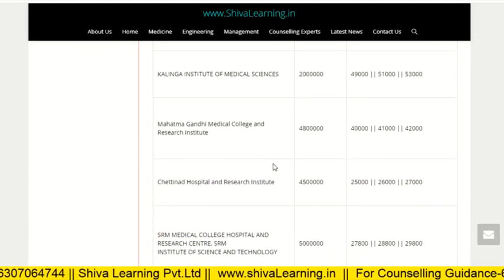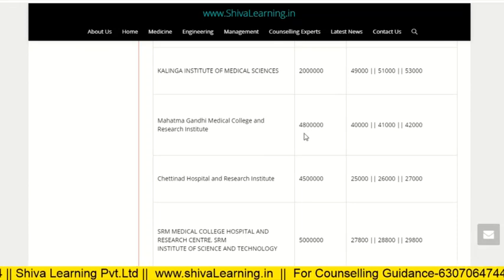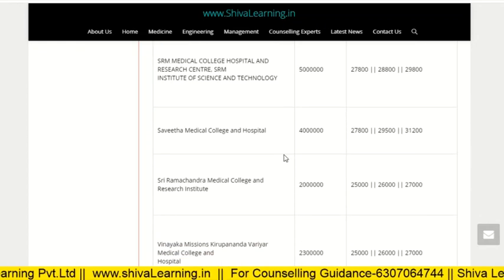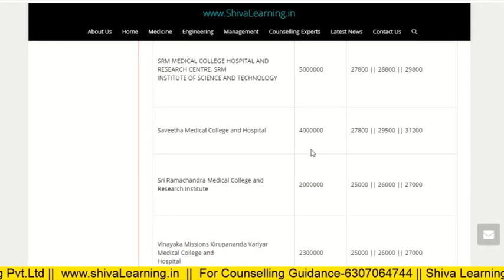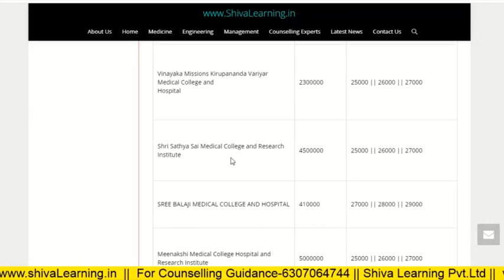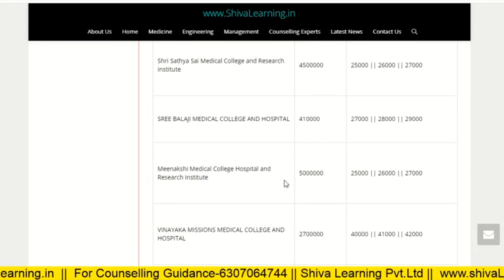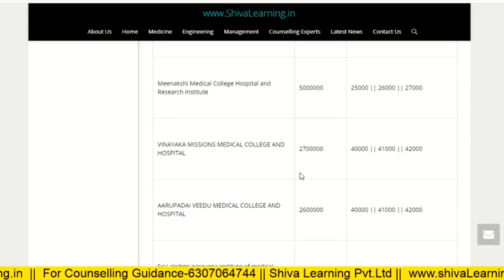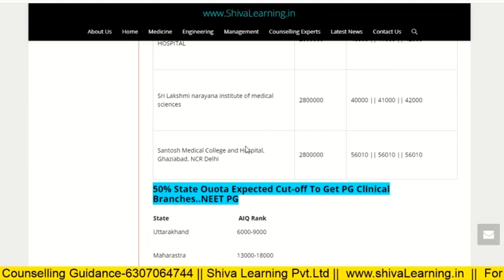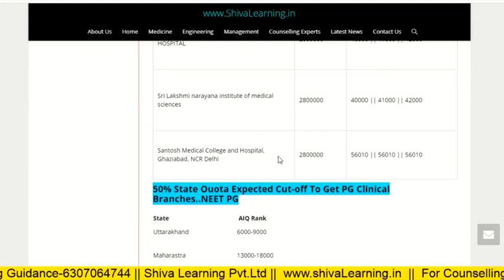Kalinga Institute of Medical Science is 20 lakh. Mahatma Gandhi Institute of Medical and Research Institute, Puducherry, is 48 lakh. Chettinad Hospital and Research is 45 lakh. SRM is 50 lakh. Shravita Medical College and Hospital is 40 lakh. Ramachandra is 20 lakh. Vinayaka Mission is 23 lakh. Sathya Sai is 45 lakh. Sri Balaji Medical is 41 lakh. Meenakshi Medical College and Hospital is 50 lakh. Arulpadai Veedu is 26 lakh. Lakshmi Narayana is 28 lakh. Santhosh Medical College and Hospital is 28 lakh.